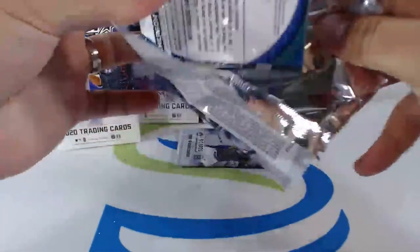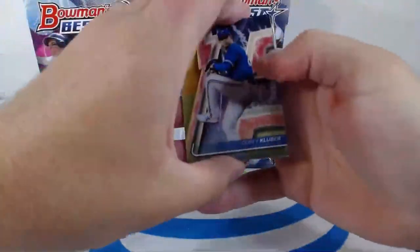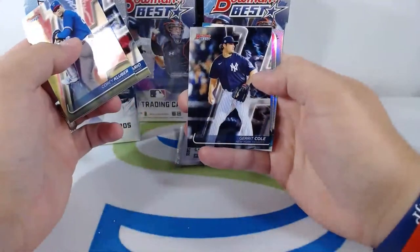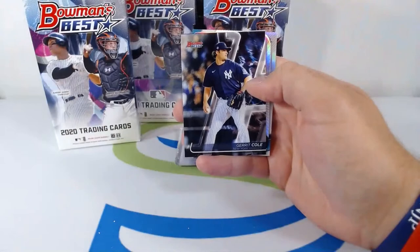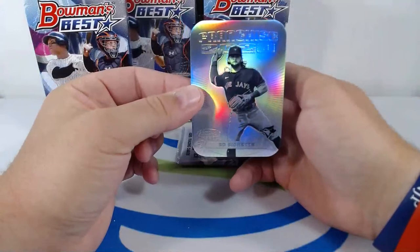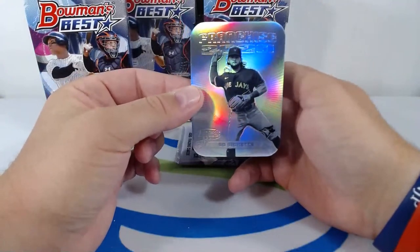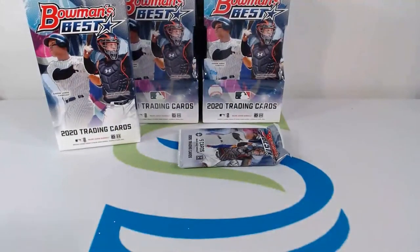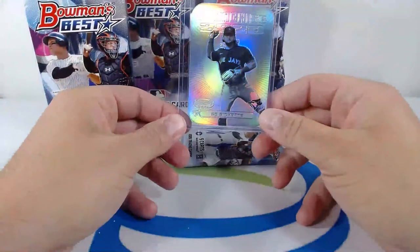Cory Kluber — he's now on the Yankees but on the Rangers here. Eddie Rosario, Garrett Cole — this stud — Franchise 2020 Bo Bichette going to the Blue Jays, finishing off with Emerson Hancock. Nice Franchise 2020 of Bo Bichette out to the Jays. The Blue Jays — I heard they're gonna start the year off in Dunedin down here in Florida. We'll see.